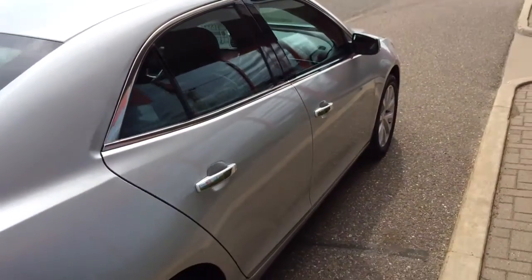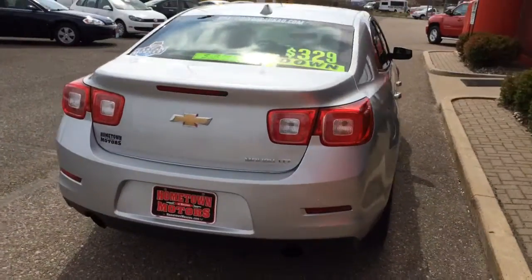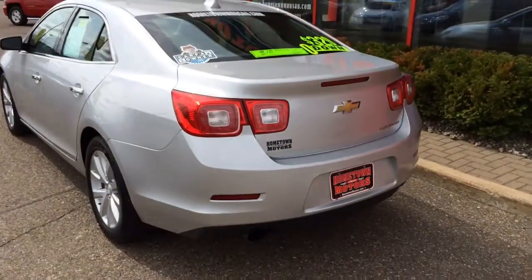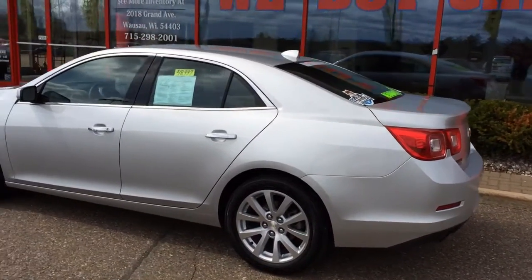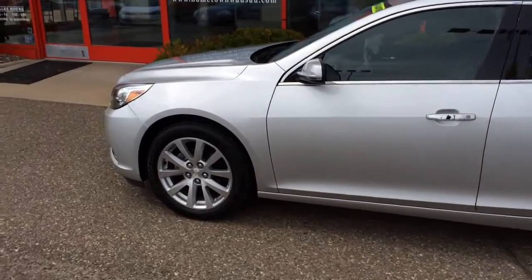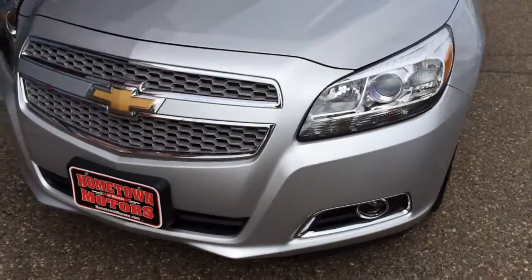The car is like brand new — no dents, no scratches, tires are like new. LTZ 4-cylinder dual exhaust, this car has almost 200 horsepower. It's beautiful. HID headlights.